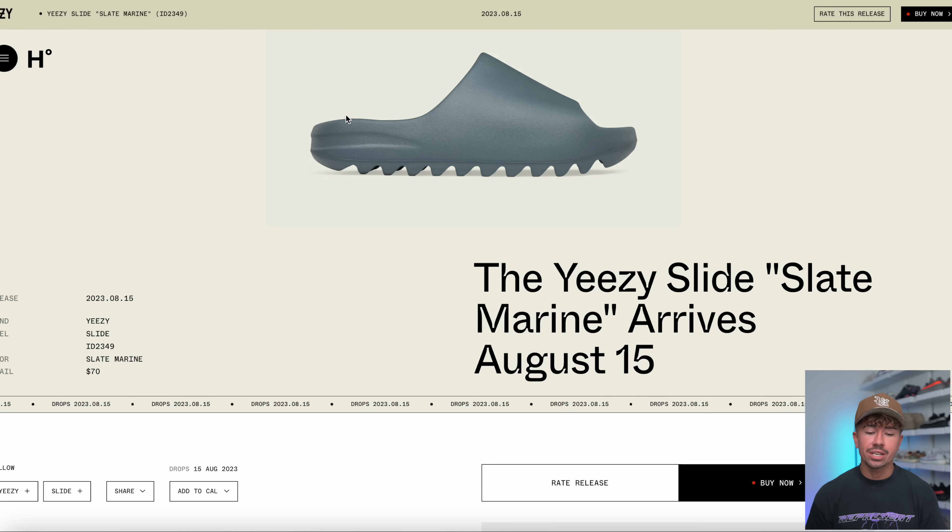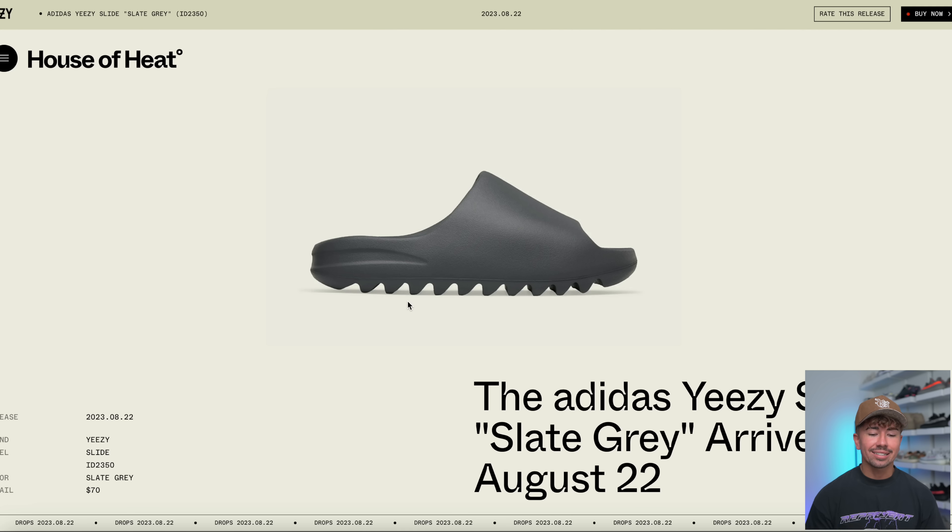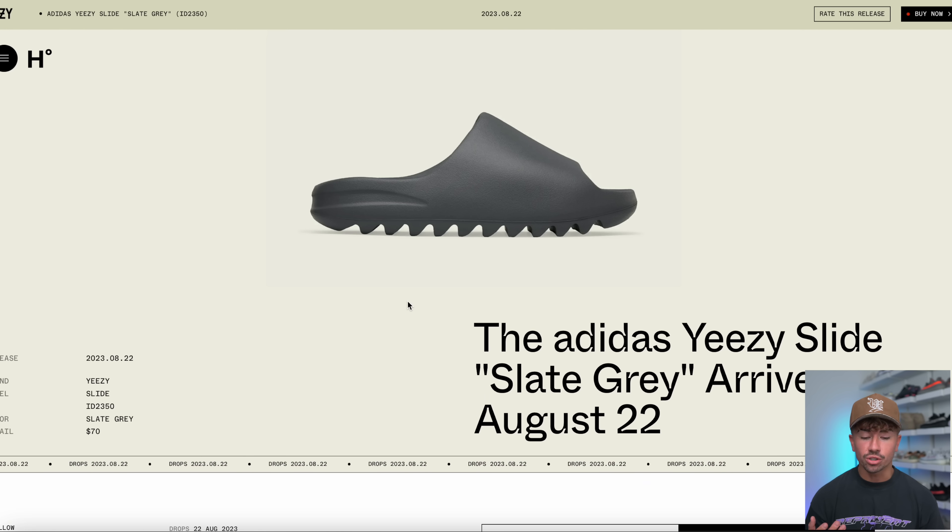Starting with the Yeezy slides, there are three different colorways dropping in August. First is the Yeezy Slide Slate Marine — what you're looking at is the official image, and these are going to be dropping on August the 15th. This is the gray one with a very slight green tint. We also got the Granite colorway, which is a darker, almost black color, dropping in August as well. And then finally, we've got the Yeezy Slide Slate Gray, dropping on August the 22nd.